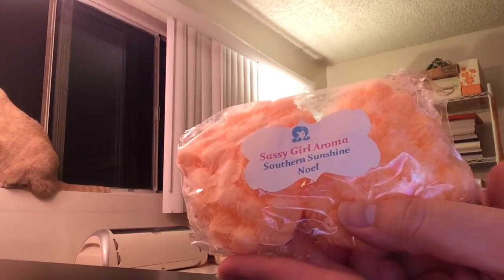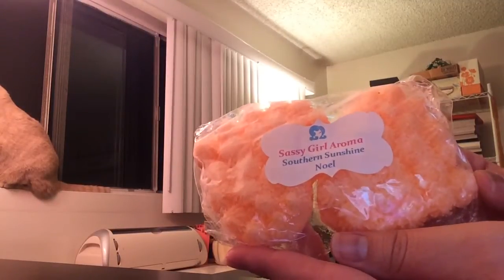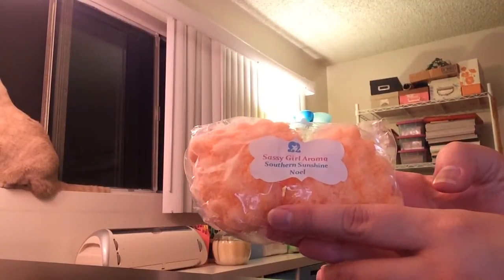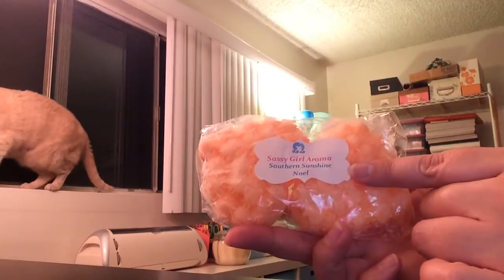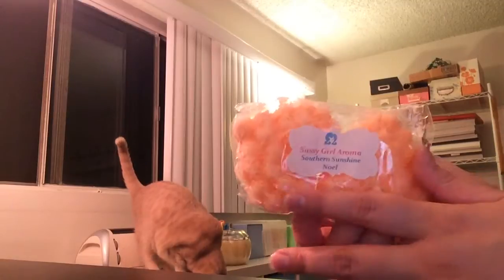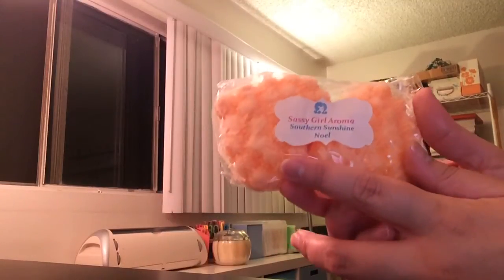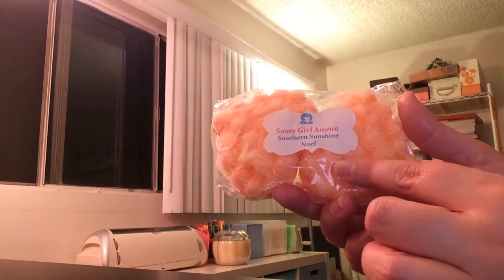Starting with Sassy Girl Aroma — this is Southern Sunshine Noel and it's a great scent. I remember melting it and falling in love, so I ordered a four-pack of these hearts. She doesn't do these anymore; this is from back when she used to do custom orders. I think I got it around April last year, so these are definitely getting older. It's a fantastic, great kind of orange, creamy, fruity scent, so I'm going to melt some of that.